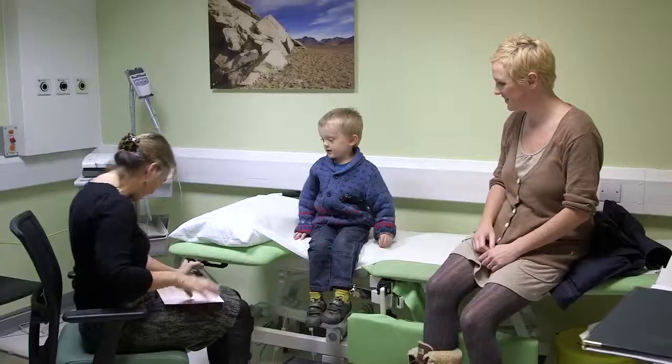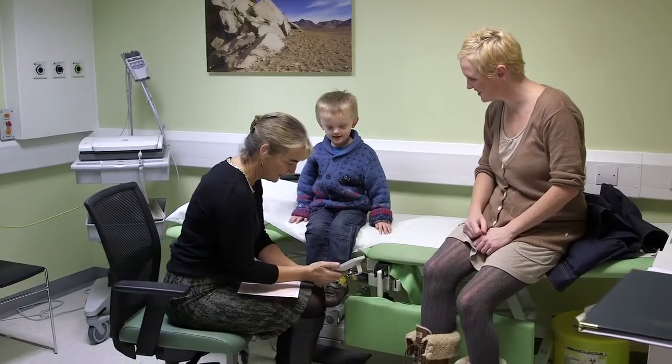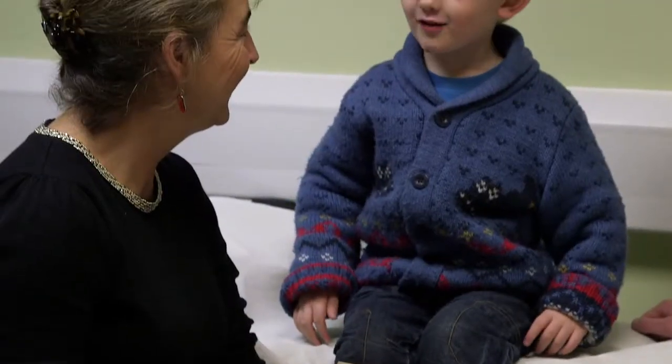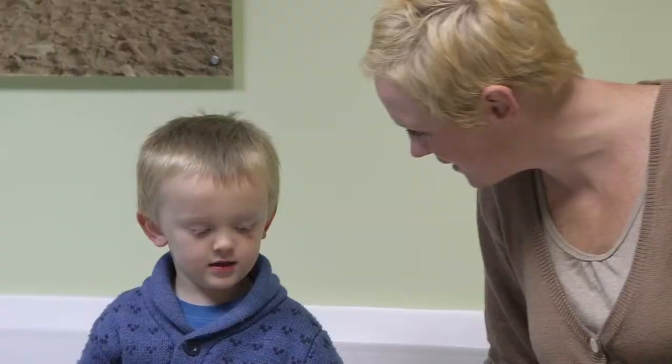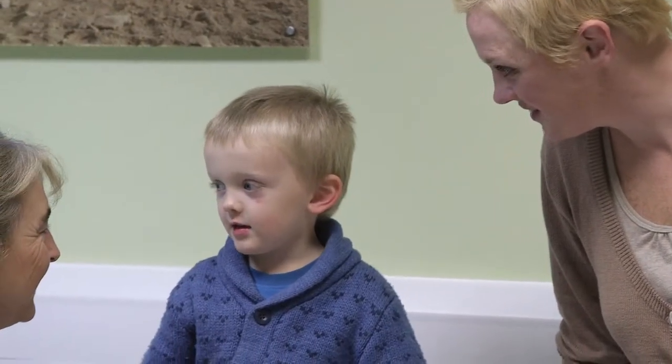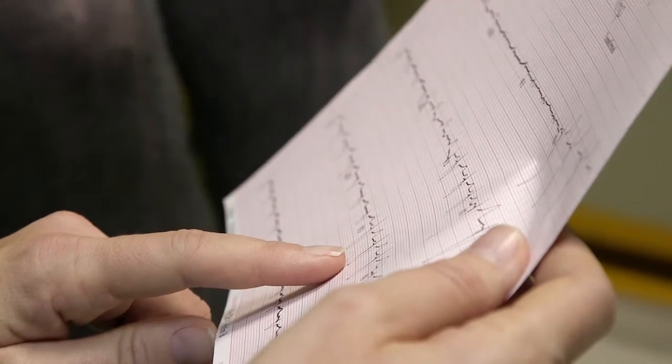When we first meet a patient with an inherited cardiac condition, we need to talk to the whole family, including their siblings and their children, because half of them will also have the gene that causes the same condition. With the new genetic testing, we can identify half of the relatives who do not need to be followed up long term, relieving them of great anxiety and saving the NHS a great deal of money.